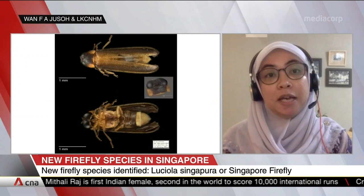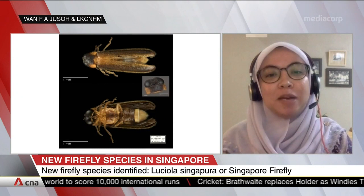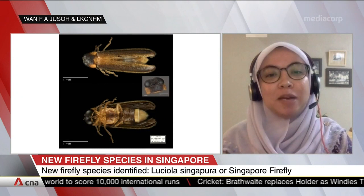In order for us to love fireflies, we need to get to know them. We should provide training for guides and educators. The name Luceola singapura is wonderful. Thank you for joining us, Dr. Wan Farida, a research fellow at the Lee Kong Chian Natural History Museum.